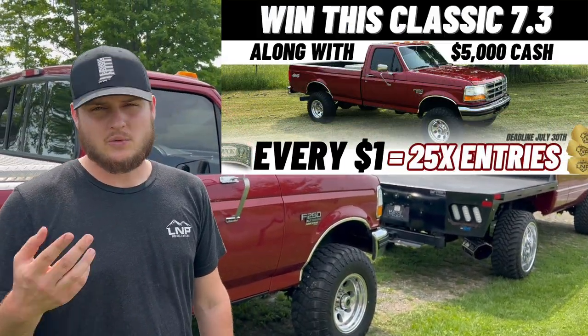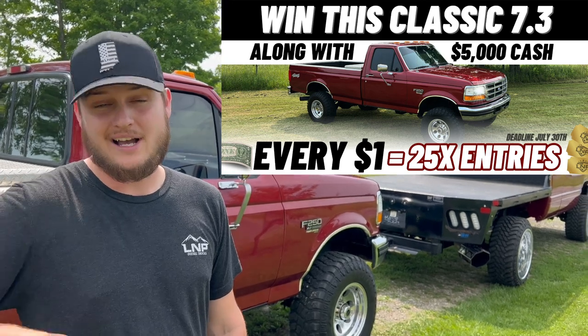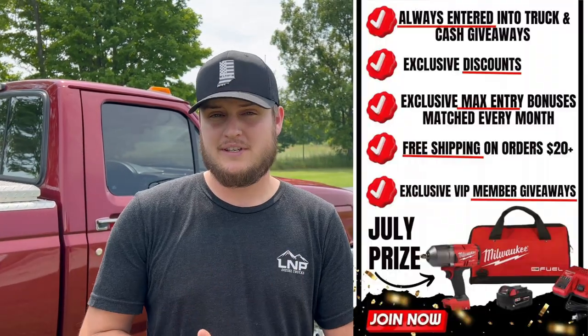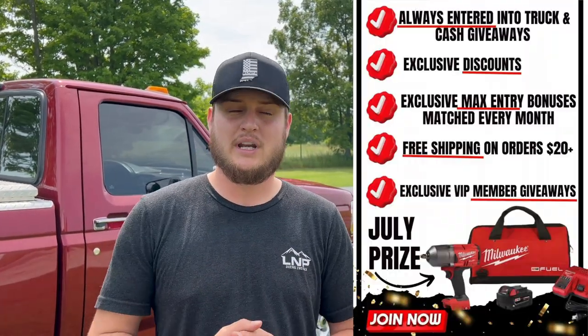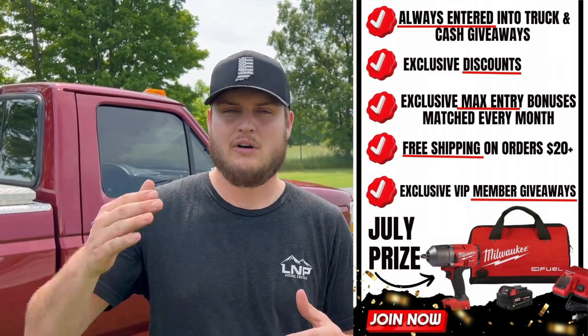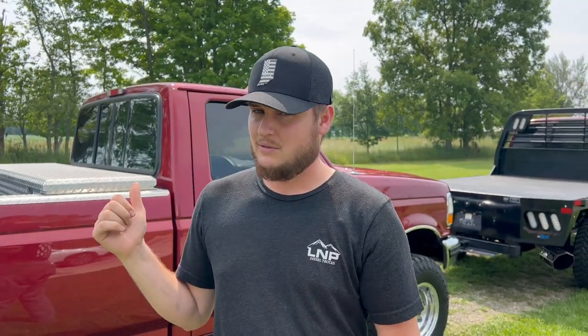Every dollar gets you 25 entries to win at LMPgear.com. We've also launched our all-new VIP membership where you get exclusive entries into every single giveaway, and bonuses are matched automatically — you don't even need to use a promo code. As long as you stay subscribed, all max bonuses are matched to your account; cancel anytime and the perks disappear.